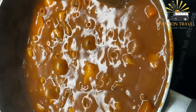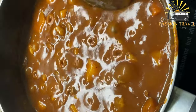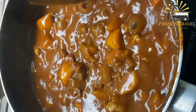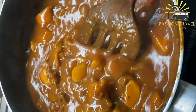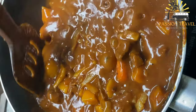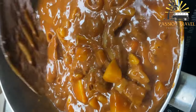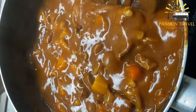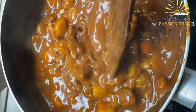Some variations of Gaime include adding potatoes or eggplant to the stew, which adds more texture and flavor. It is also common to top the Gaime with fried potatoes or onions before serving. Gaime is a hearty and comforting dish that is perfect for a cold day or as a main dish for a family gathering.